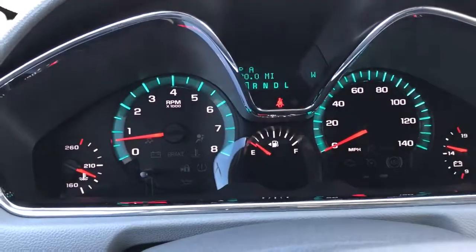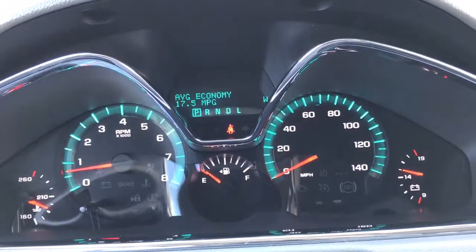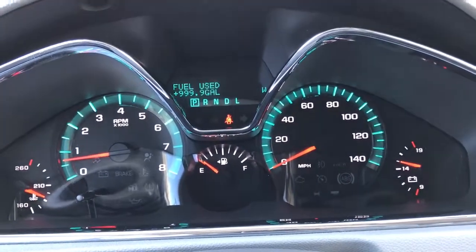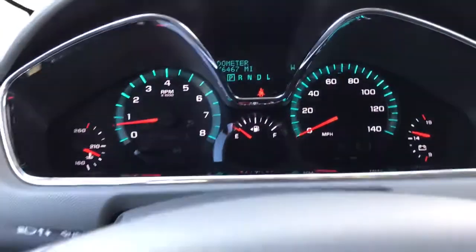Taking a look at the gauges here, we have 76,467 miles on the vehicle. If you have any more questions, please let me know. My telephone number is 216-647-3596. Have a great day, bye bye.